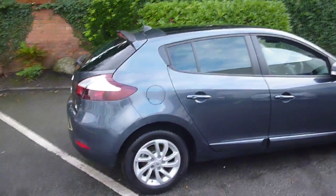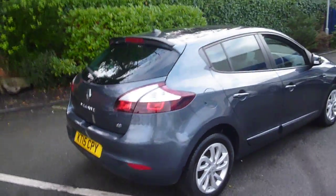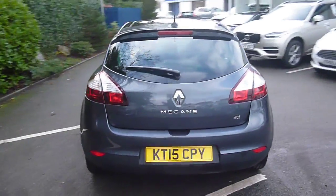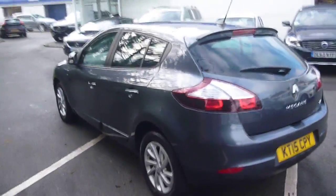The vehicle is finished in dark grey metallic with grey cloth upholstery, was registered in May of 2015, has had one owner, and has done a little under 6,000 miles.